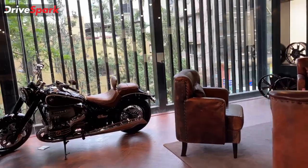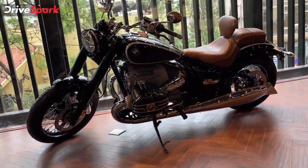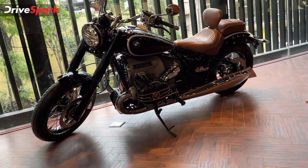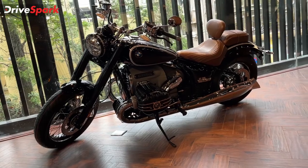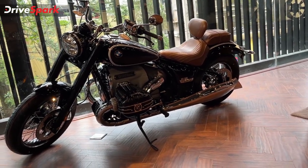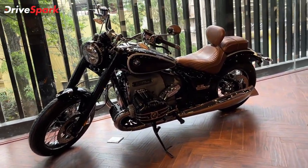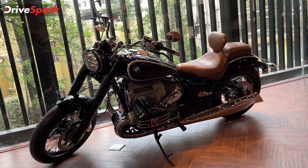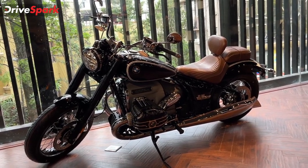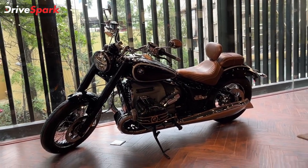Finally, this is the BMW R18 — one of the most powerful motorcycles. The R18 is priced at 19 Lakh to 24 Lakh. If you like this dealership visit, please like, share, and subscribe to our channel. This is Baradwath signing off — stay safe and ride safe.